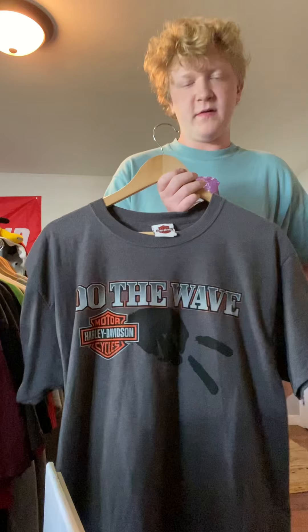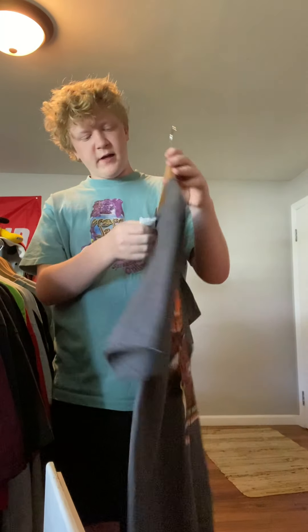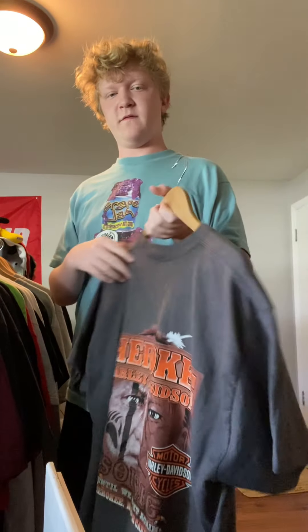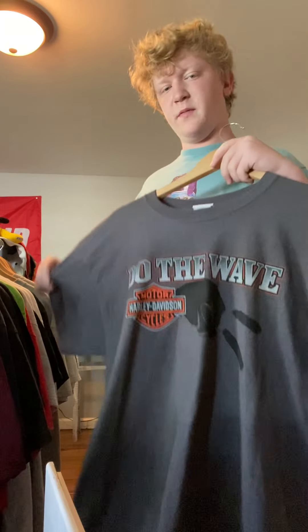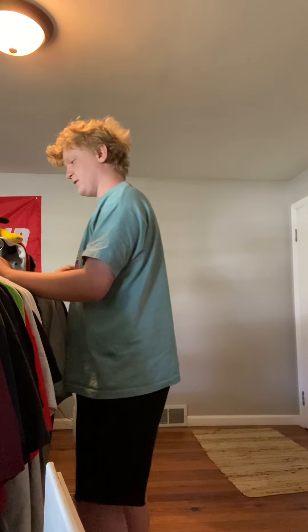Here's a recent pickup. I got this yesterday at a thrift store down in Columbus. It's a Harley Davidson — got the white tag. The bag's cool. Hoping to get like $10 off this — pretty decent shirt. Got a cool fade, though I think it's actually just gray.